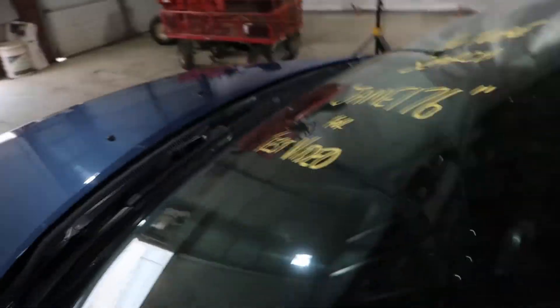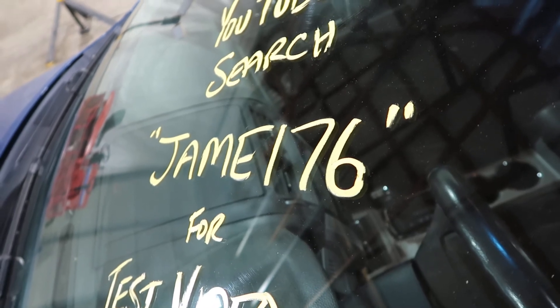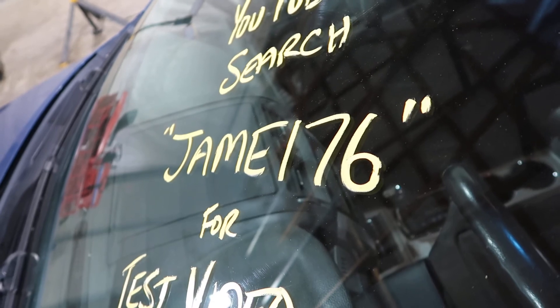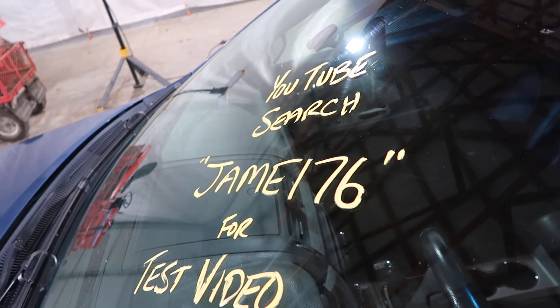And that's going to do it for this one. Thanks again, it was JAME 176. You can visit our website at jnjoh.com and call us toll free at 800-425-1555. Thanks again for watching and as always, God bless America. Thank you.